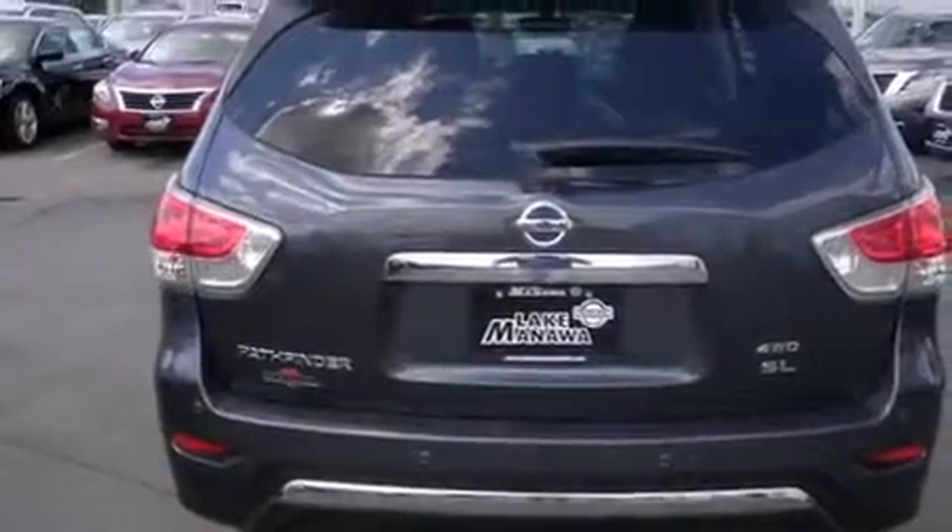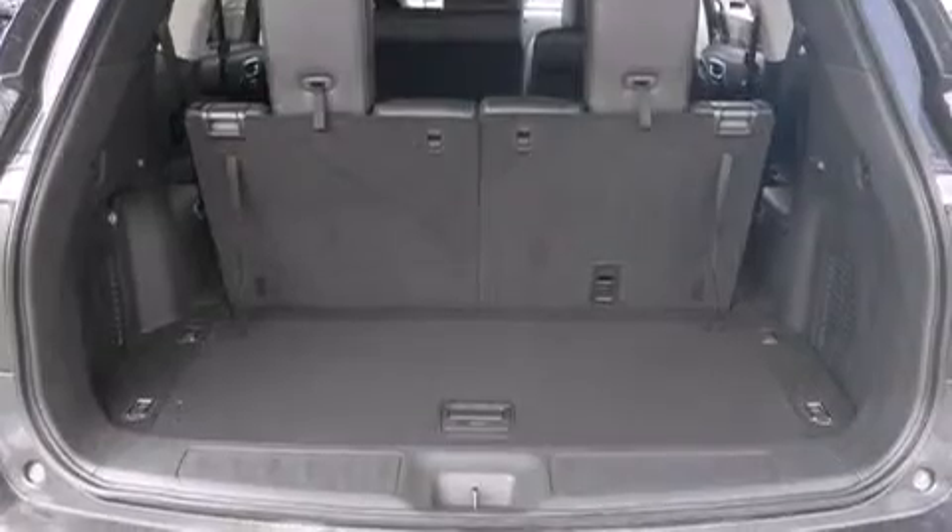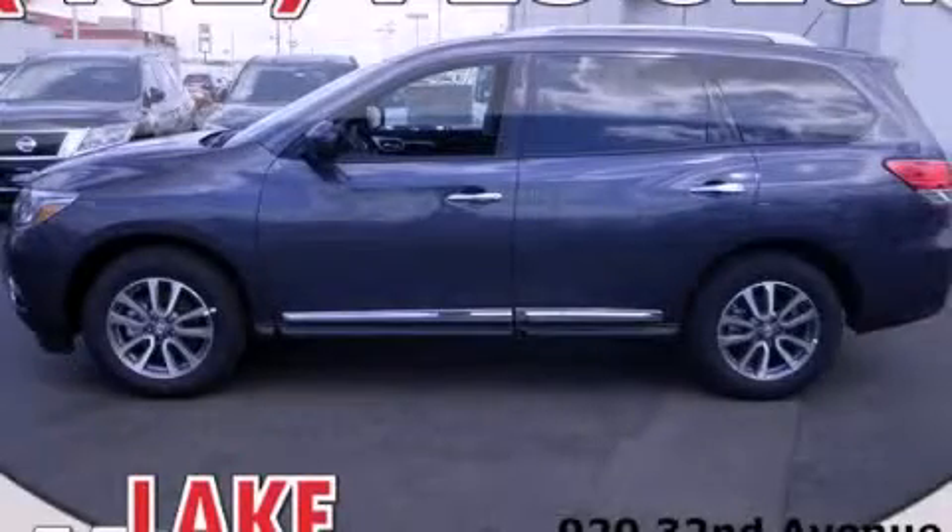Cruise control, full power accessories, and the heated seats can warm you up in seconds, keeping you and your passengers comfortable the whole trip. Stop by today and test drive this automobile for yourself.